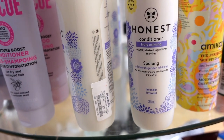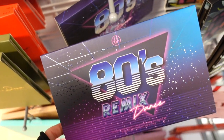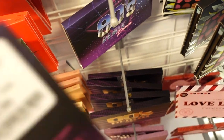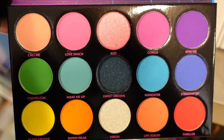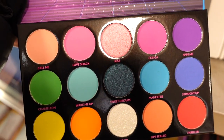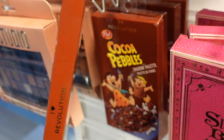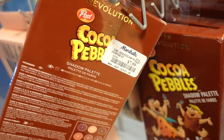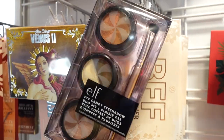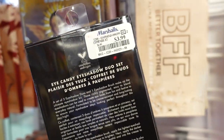I spotted the BH Cosmetics 80s Remix Dance palette — there are only two pieces left. It's $9.99 and it's a very colorful palette with 12 shades, three of the middle ones being metallics. They also have one of the Coco Pebbles palette from Makeup Revolution for $7.99 — we saw this a little while ago. And they have this Elf eye candy eyeshadow trio with a brush for $3.99.